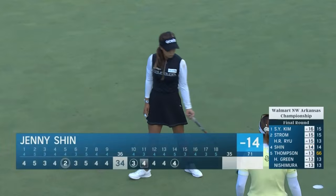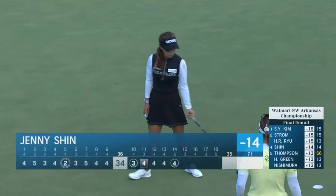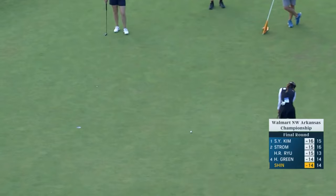Two back with four to play. Oh, she's happy! It's that to drop — she's within one.